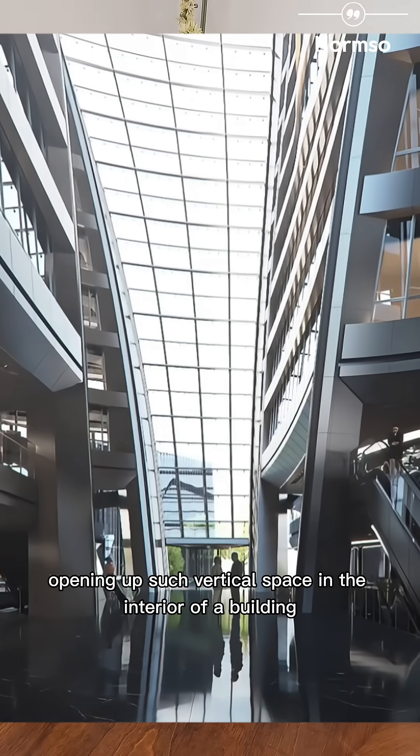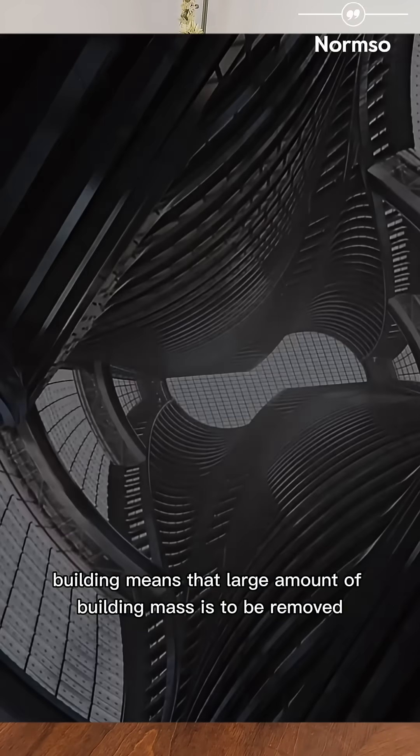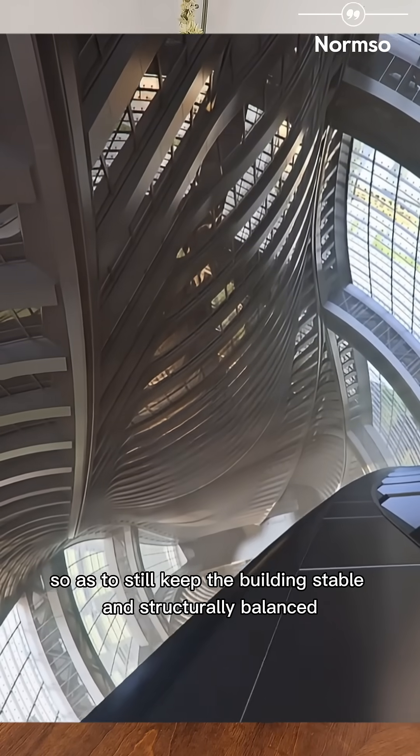Structurally, opening up such vertical space in the interior of a building means that a large amount of building mass is to be removed. So smart engineering has to be employed so as to still keep the building stable and structurally balanced.